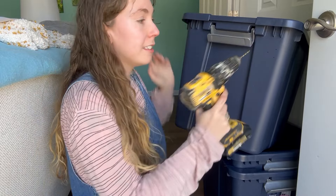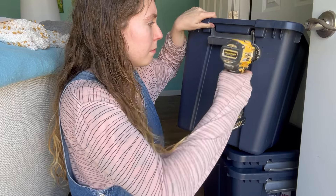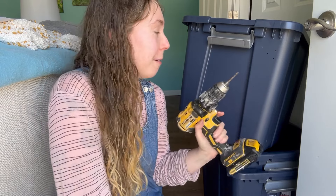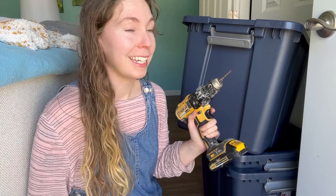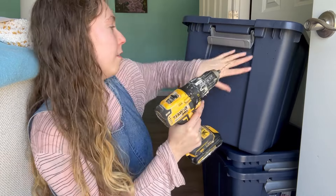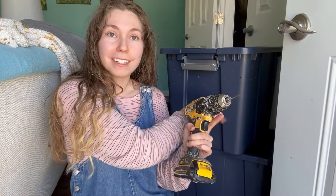I'm not much of a power tool gal — I try to learn as much as I can, but I can't say I'm that good with tools and building in general. But just so you know, if I can do this, you can do it too. I'm going to put holes all the way around this one and then the second one as well. Now that those two have the little holes all the way around for air, I'll switch the drill to reverse.